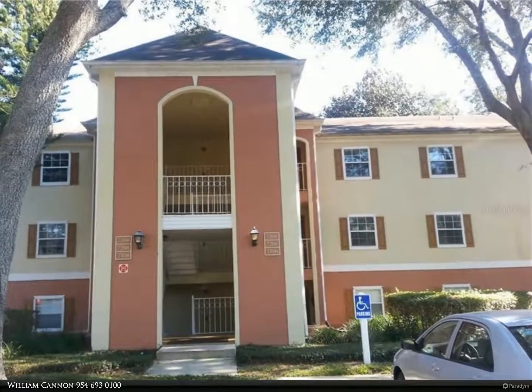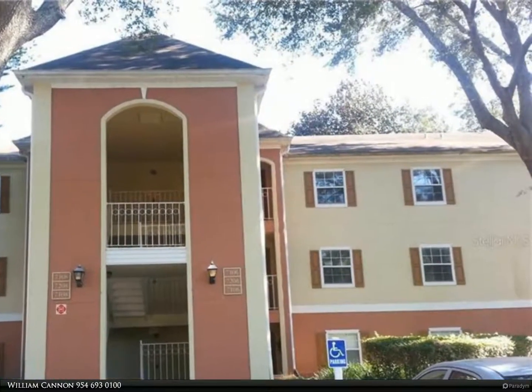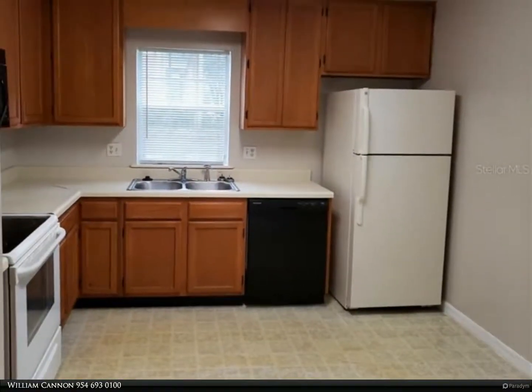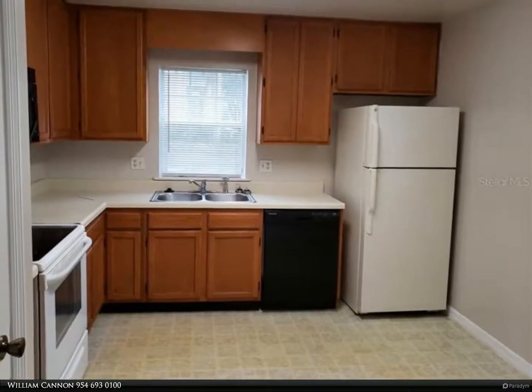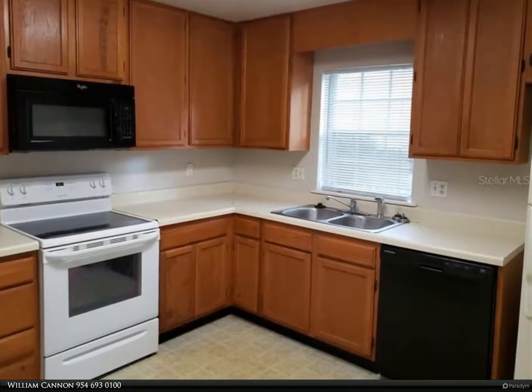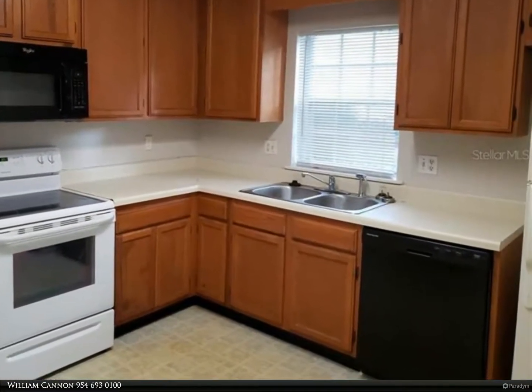This Berkshire Hathaway Home Services Florida Realty property video is presented by William Cannon. To save on move-in costs, the current list price is in as-is condition and allows for pets. If an approved tenant wants new carpet, the price will be increased to $1,295.00, but no pets will be allowed.